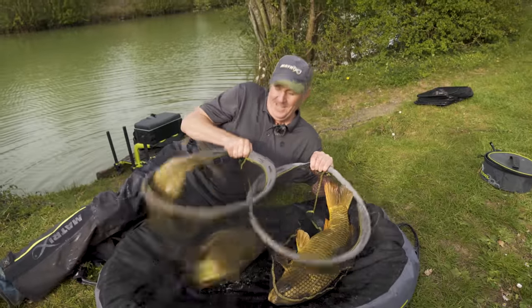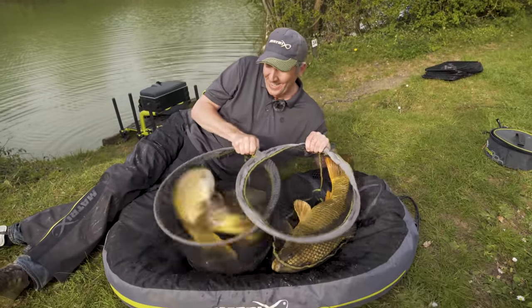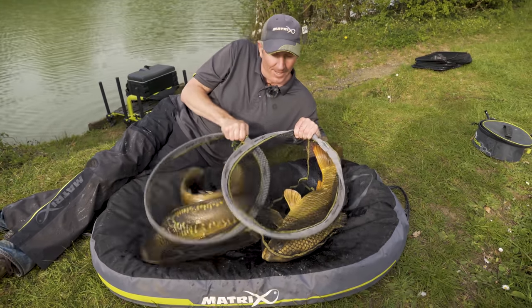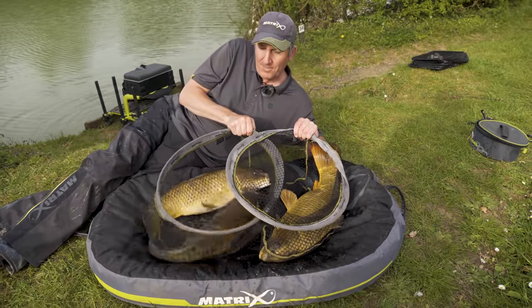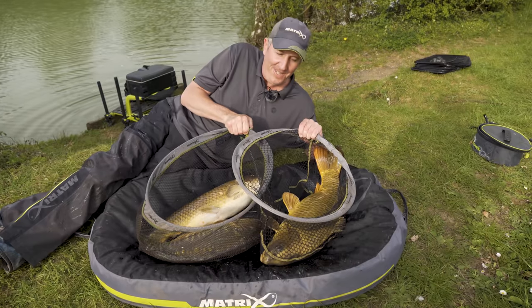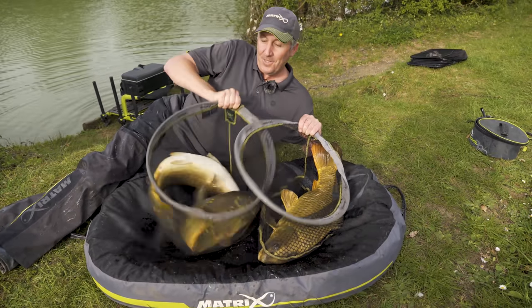My task today was to set out and catch some big fish on a method feeder. It was hard work, but we did it - I'm out of breath lifting the net out. Had eight or nine fish in total. Here's three of the bigger ones - the big ghost is probably approaching 15 pounds. So yeah, it's a hard but successful day.